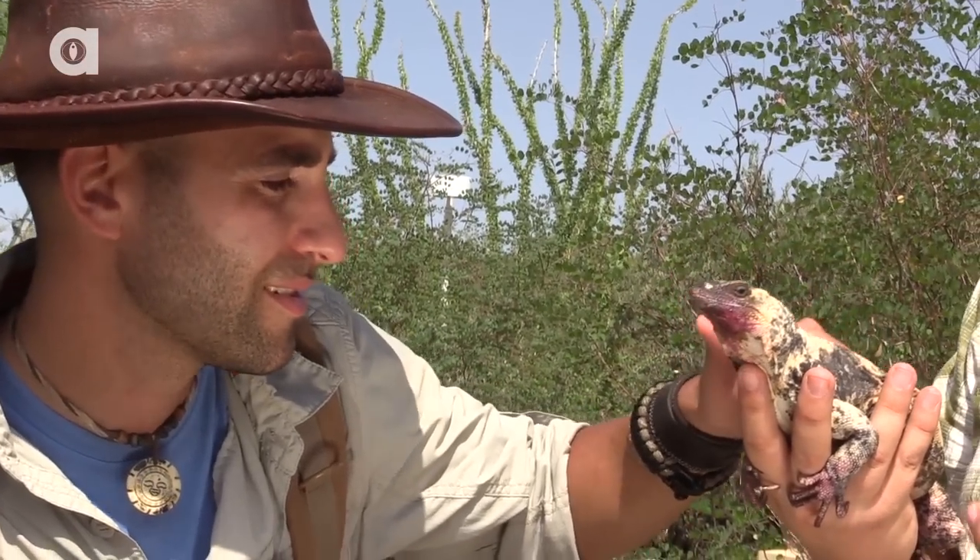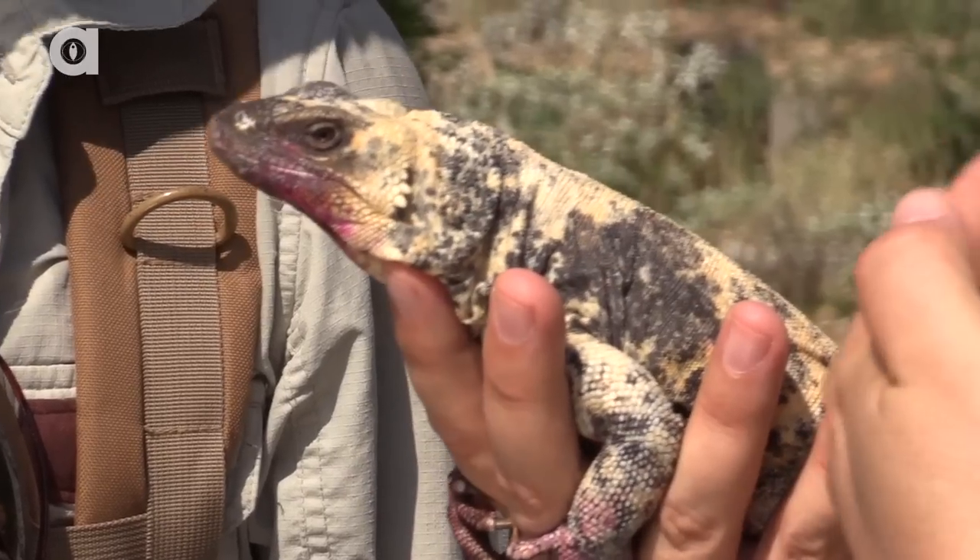Again, just like we talked about with the bighorn sheep, we keep a group of animals as a genetic backup in case there were to be a population die-off on this island.